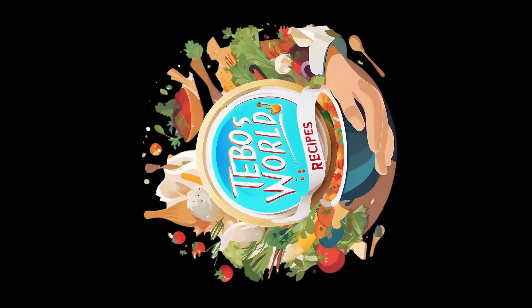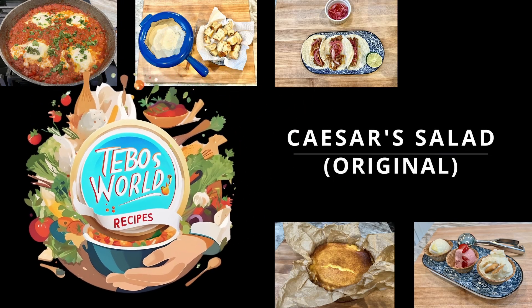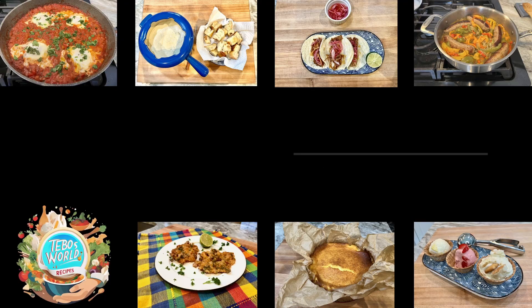Hello! Welcome to Tebles World Recipes. Today I bring you a classic recipe: Caesar Salad. It's probably the most famous salad in the world, and if it isn't, it's definitely up there.